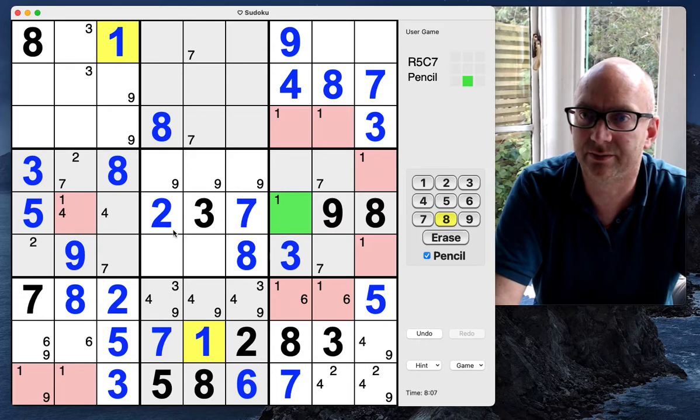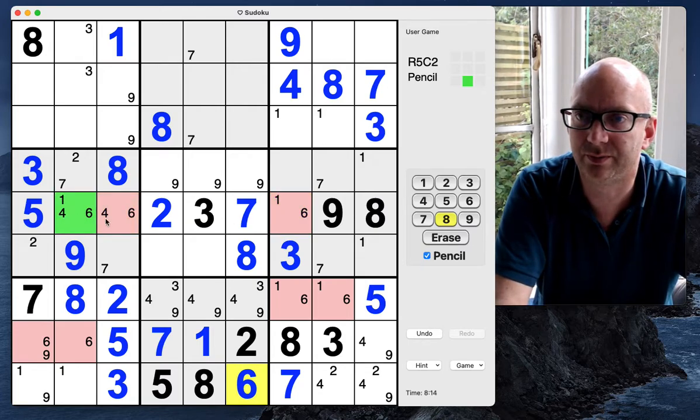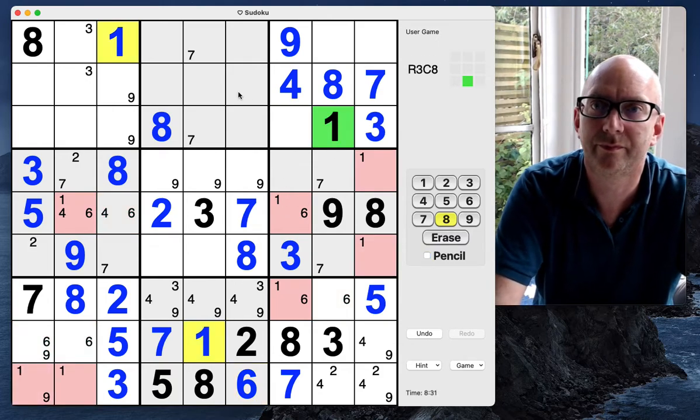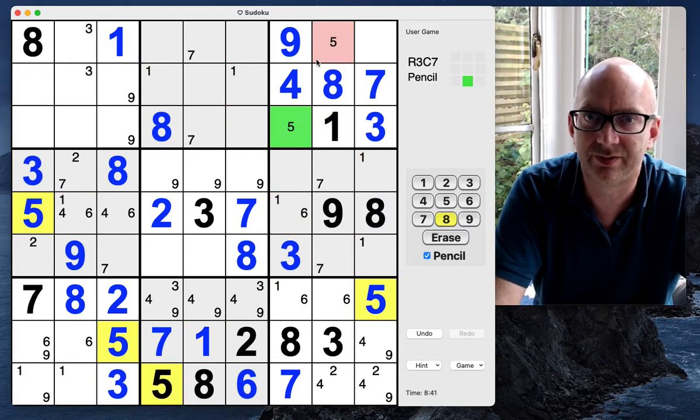We also need a six here — this could be a six, this could be a six. I'm filling these in for a reason. Now in this column this is a one-six pair. That means this can't be a one because these ones point up, so this must therefore be a one. That allows us to pencil mark ones up here and also pencil mark a five in here.